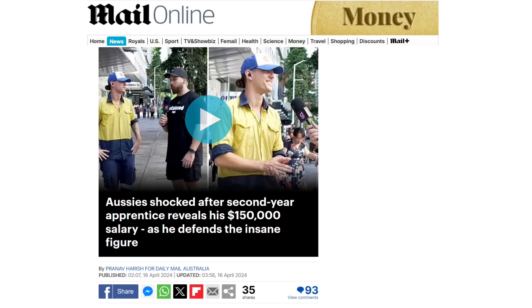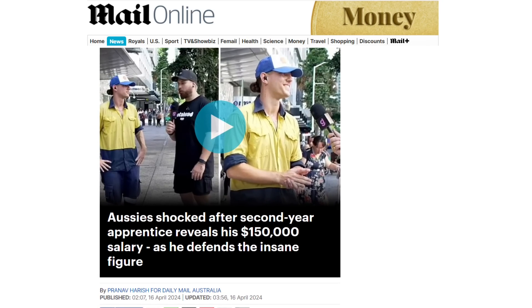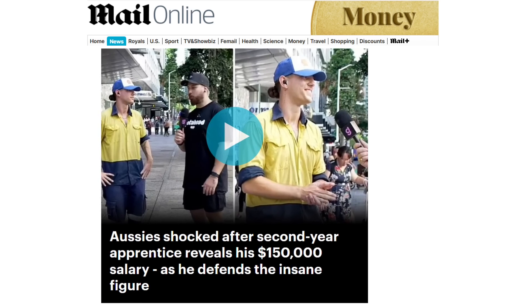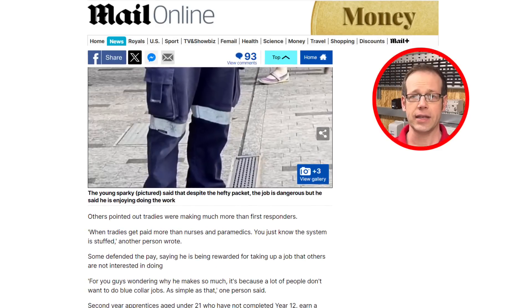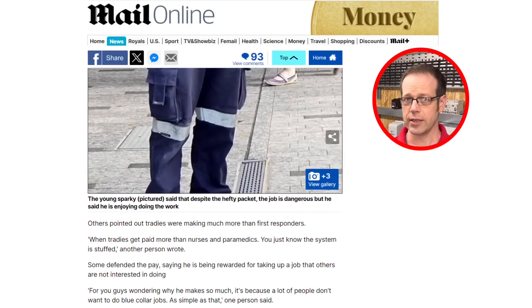In other news, an apprentice electrician has revealed his annual salary is a staggering £77,000. The second year trainee is working on the huge Queen's Wharf redevelopment in Brisbane, Australia, where many of the skilled workers earn six figure sums. His online revelation, widely picked up by the newspapers, has sparked a debate about how various occupations are rewarded. Many have compared the youngster's bumper earnings with the more modest paychecks of nurses and paramedics, but others in the construction industry say it reflects the skill shortage in the country.